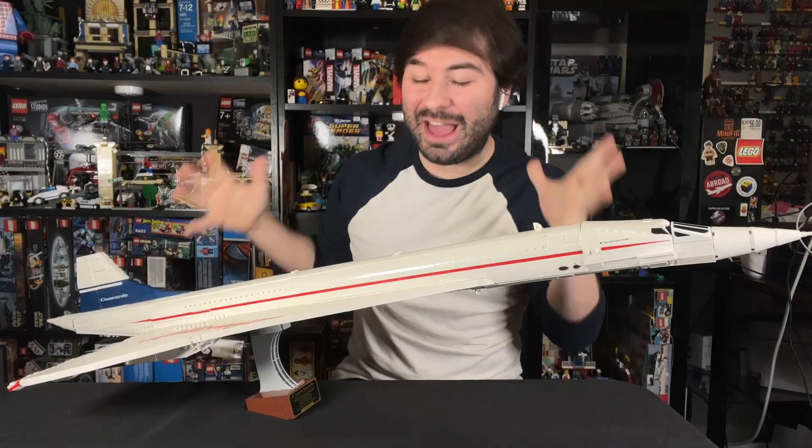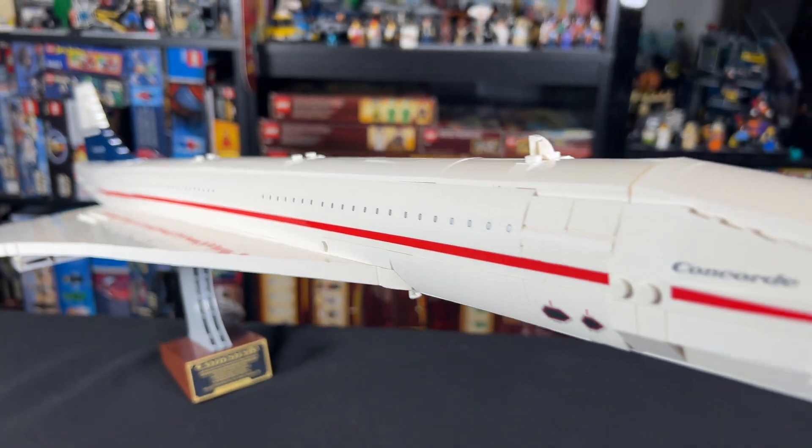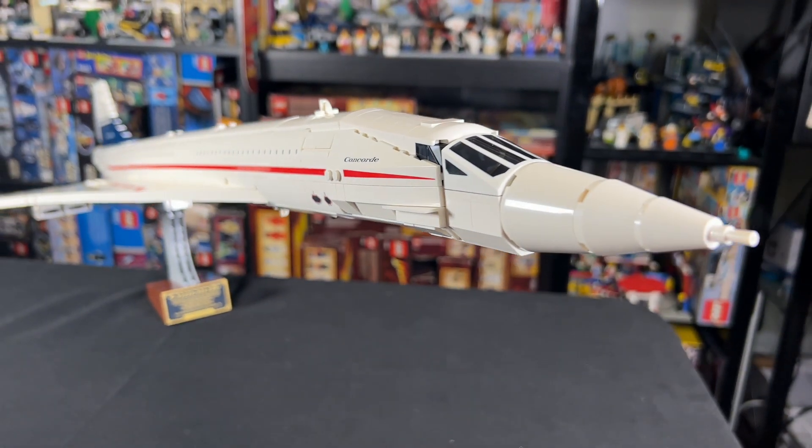Hey guys, Jonathan here, and I've got the LEGO Concorde here. This thing is absolutely amazing, and LEGO sent it to me early to review, but of course, all thoughts are my own.